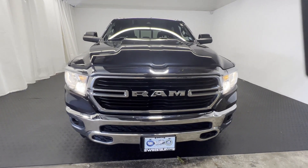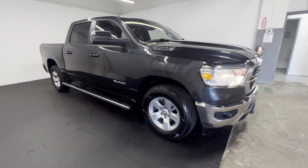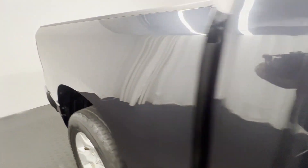2021 Ram 1500 with less than 30,000 miles on the odometer. This pickup truck offers two full rows of seating for premium comfort.